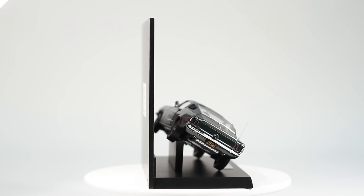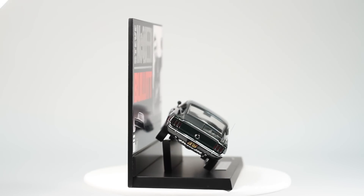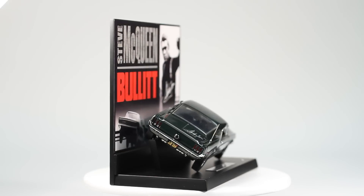Of course the doors, hood, and trunk all open to show off these details, and the front and rear suspension actually works.